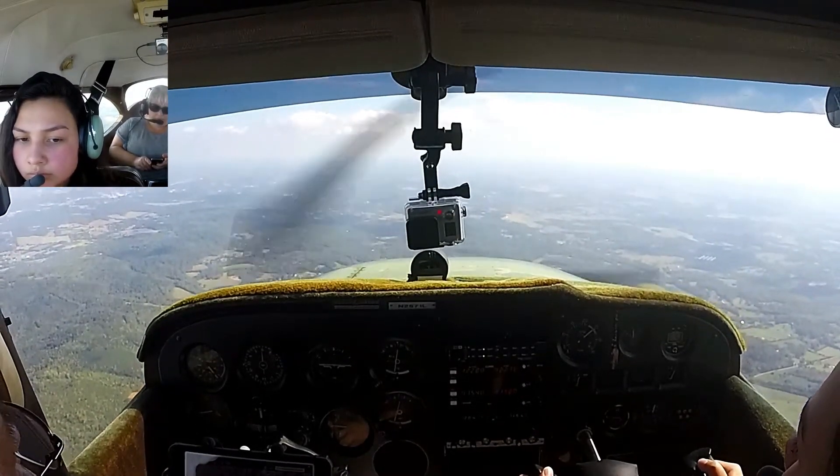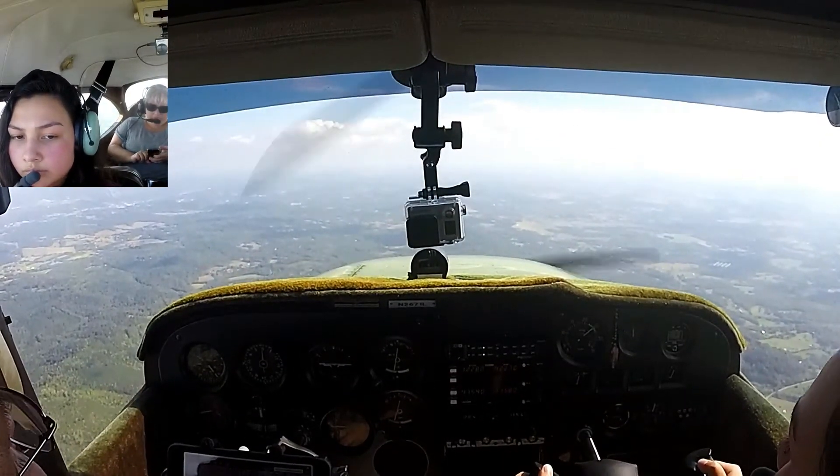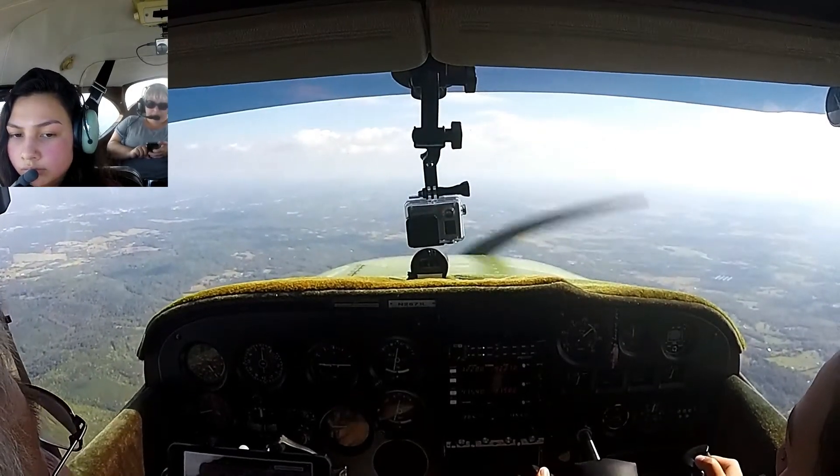LFA traffic, just 255, one trail, only five miles south, 2500 and down, LFA.